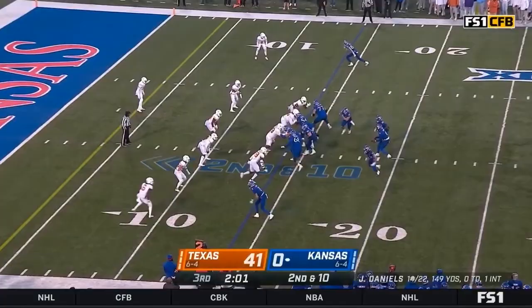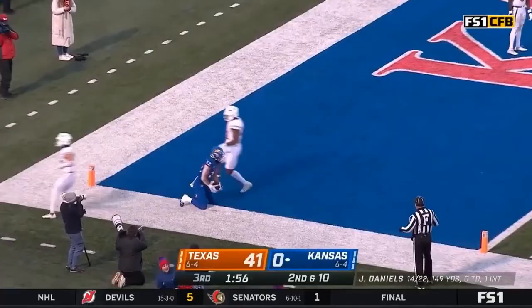Morrison on second and ten — looking end zone again, this time they've got it. Touchdown, Kansas. Terry Lachlan coming out of the backfield.